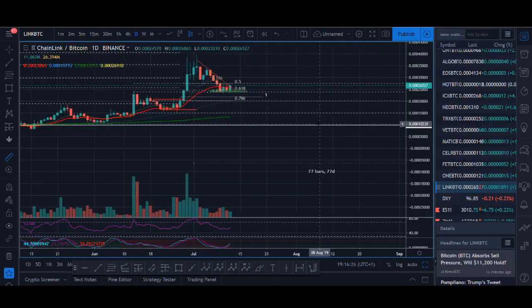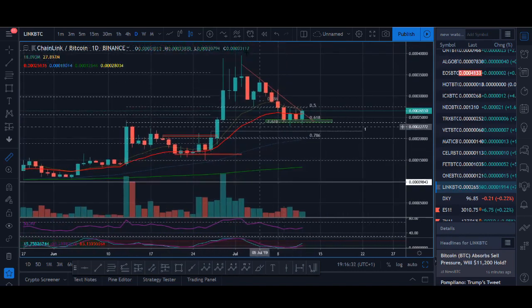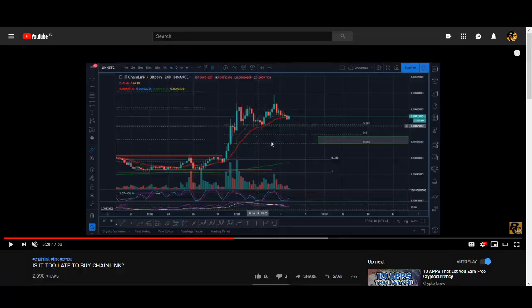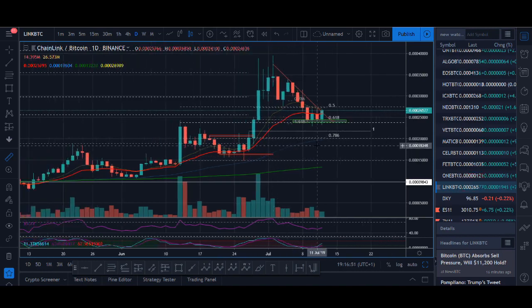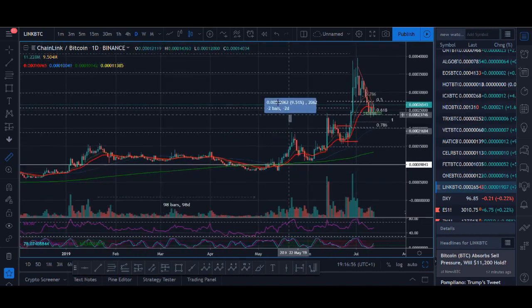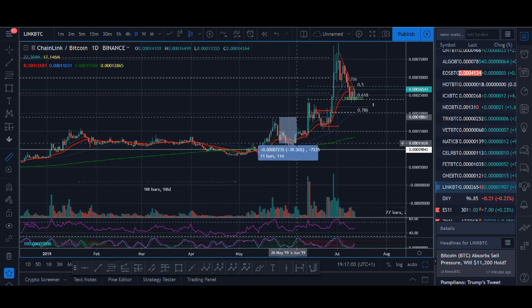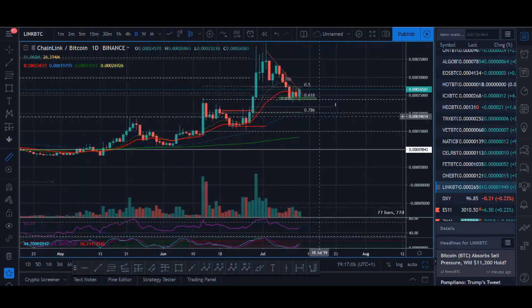So where should we look to buy Chainlink? This is the level I talked about buying Chainlink. You can see this zone I marked out around the 250 mark — this video was posted about a week ago. On the daily, it's where the moving averages were giving support and where we had previous price action. Previously when Chainlink spiked up we saw kind of 40% decreases, and again this was another really good pullback.